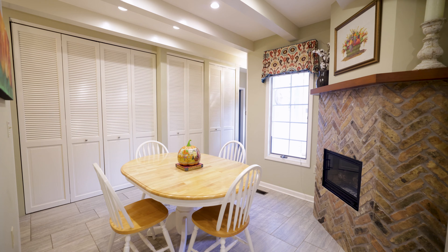Inside this nearly 4,500 square foot home, you'll find 4 bedrooms, 3 and a half baths, and plenty of flex space.